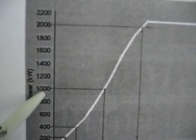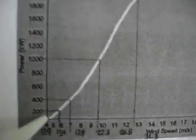With wind speeds of 20 miles per hour, the power is cut in half to 1,000 kilowatts, and then it just goes down and down from there.